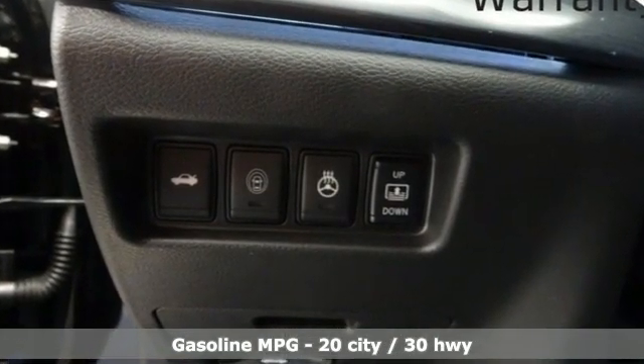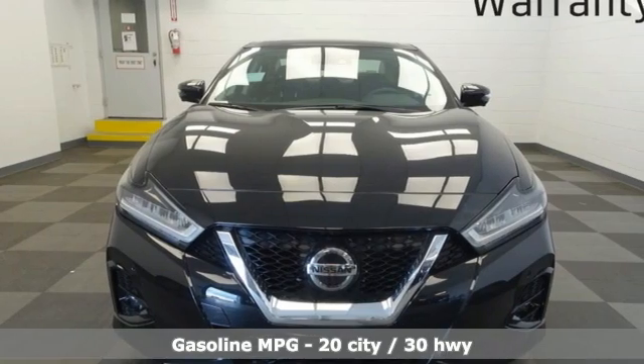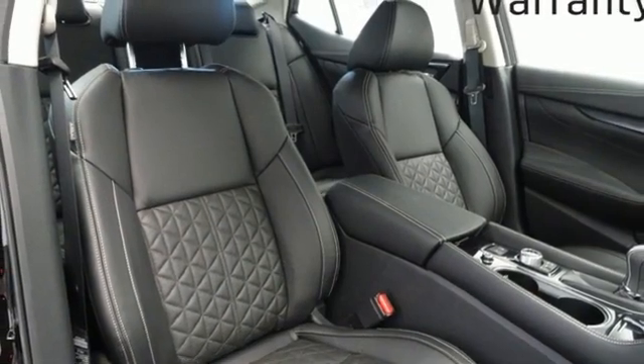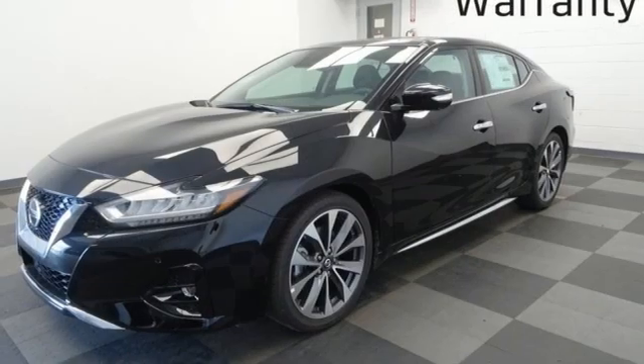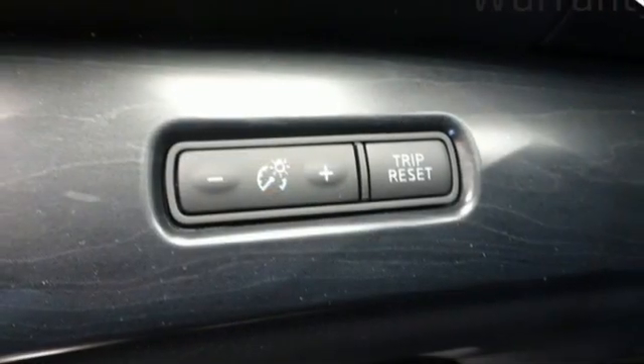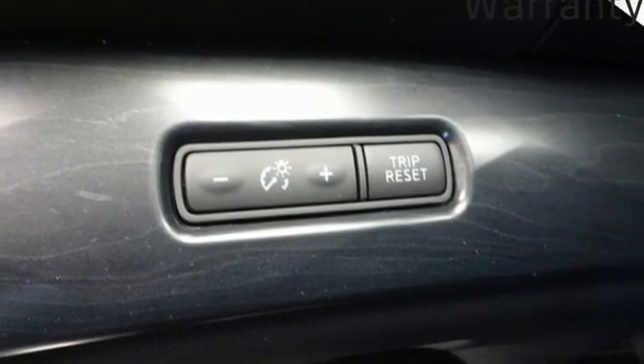Integrated navigation system with voice activation. Remote engine start smart device. Front heated and ventilated leather bucket seats. Auto-dimming rear view mirror. Memory exterior door mirror settings. Dual zone climate control. Continuously variable automatic transmission.